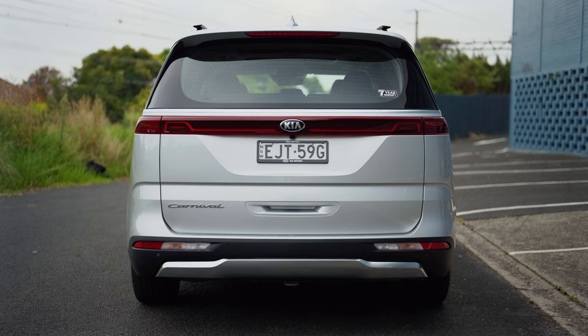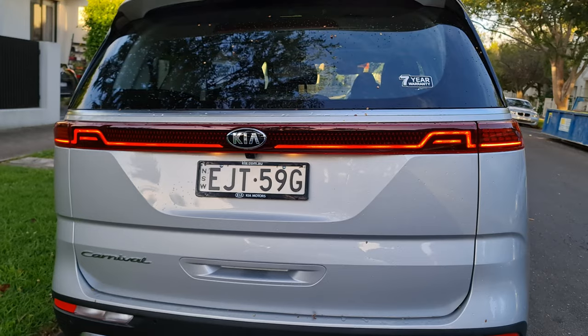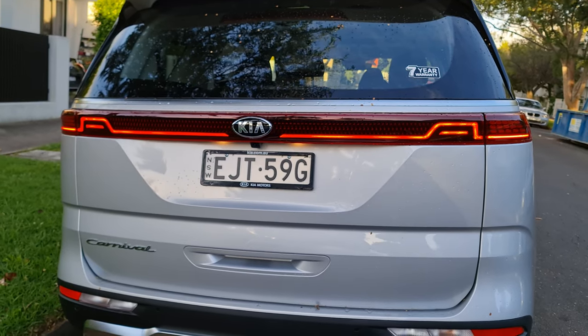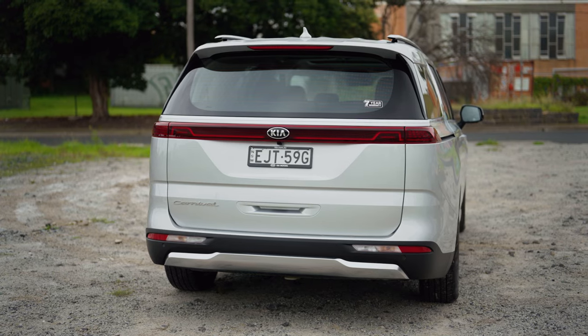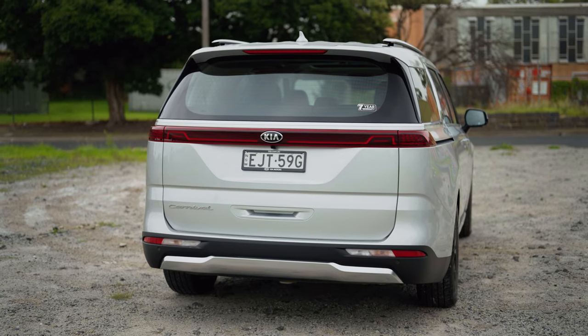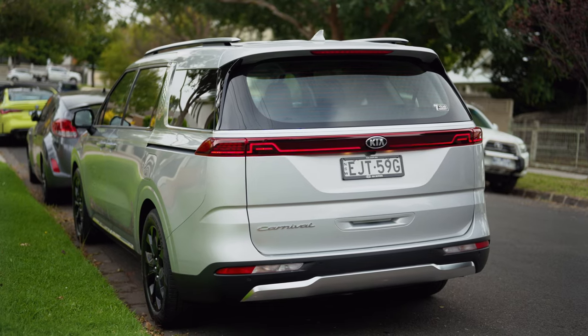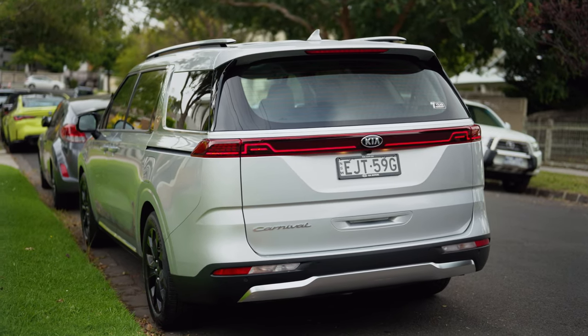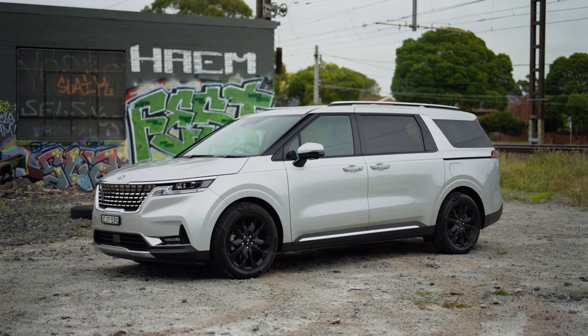One of my favourite design elements is the entire rear, especially the light bar. It has a minimalist yet modern design — there's not too much going on back there, which is exactly what you want. The way they've done it is just perfection. Do you think they nailed the design? I've left my thoughts in the comment section below — go check that out and let me know.